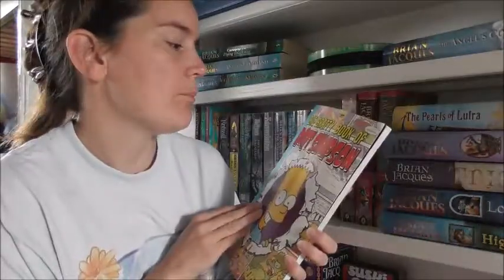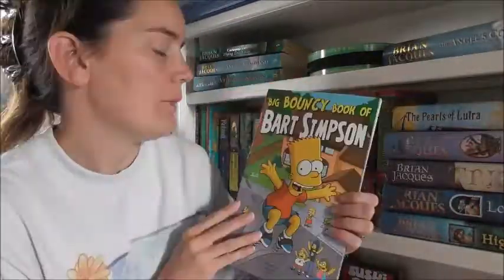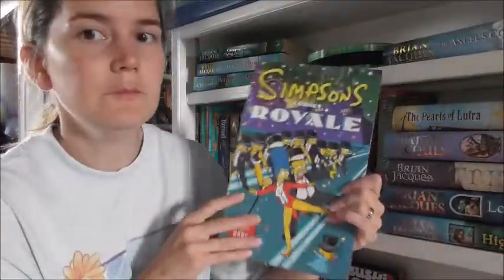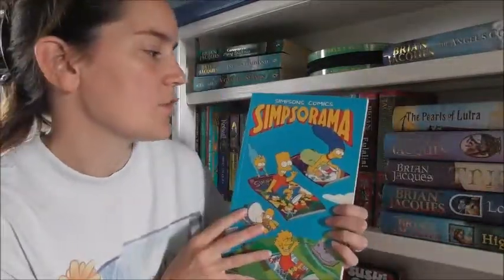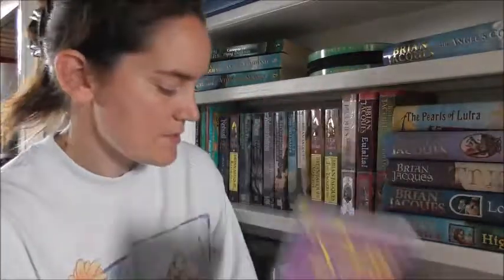And very finally, we've got a massive pile of Simpsons graphic novels: The Big Bratty Book of Bart Simpson, Simpsons Comics Spectacular, Bouncy Book of Bart Simpson, Bart Simpson's Barn Burner, Big Beefy Book of Bart Simpson, Simpsons Comics Royale, Simpsons Comics Strike Back, Simpsons Comics Jam-Packed Jamboree, Simpsons Comics Extravaganza, Simpsons Comics on Parade, Big Book of Bart Simpson, Simpsons Comics Simpsorama, Simpsons Comics Big Bonanza, and Simpsons Comics Madness.